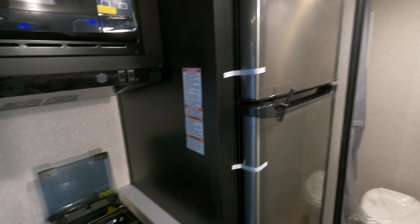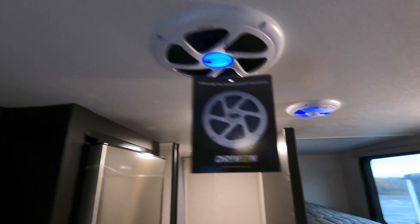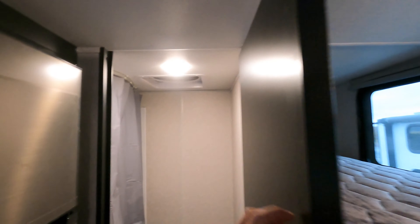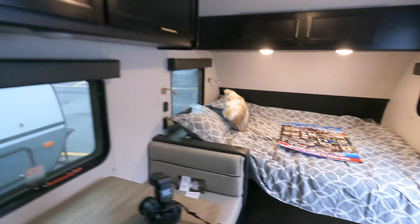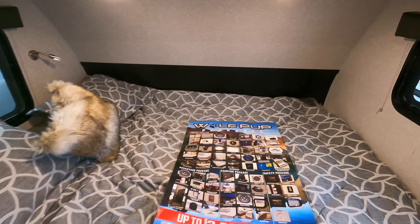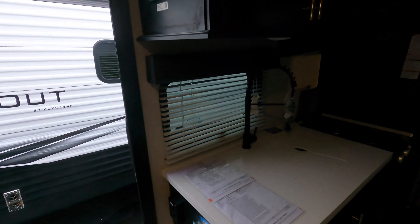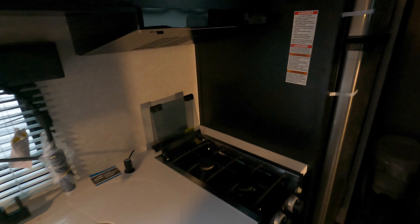Nice big stainless steel fridge freezer — that's a 12-volt unit that'll run off your battery and your solar. You've got the upgraded subwoofer and speakers in the ceiling. All the lights have individual shutoffs, which is really nice, so you don't have to have it as bright as you want. Just a really, really nice lightweight, easy-to-tow camper with plenty of room for the whole family. Lots of features: heat, AC, water heater, water pump, and solar on board.